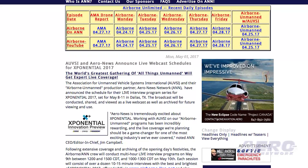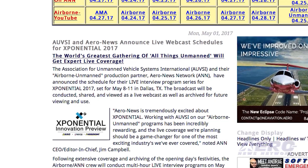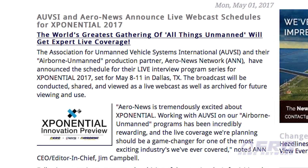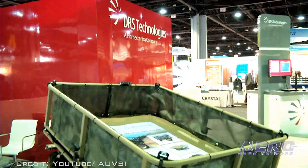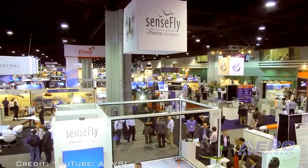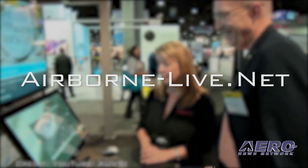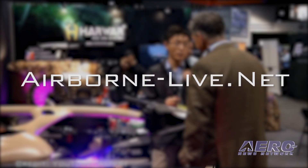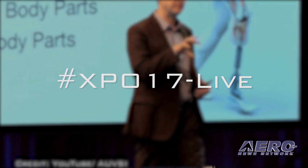Following extensive coverage and archiving of the opening day's festivities, the Airborne ANN crew will conduct multi-hour live interview programs on May 9th between 1200 and 1500 CDT, and 1000–1300 CDT on May 10th. Each session will consist of over a dozen 10–15 minute interviews with the best and brightest of Exponential 2017, offered live via airborne-live.net and also capable of being embedded on webpages throughout cyberspace. A strong social media program will support the effort via hashtag #expo17-live.